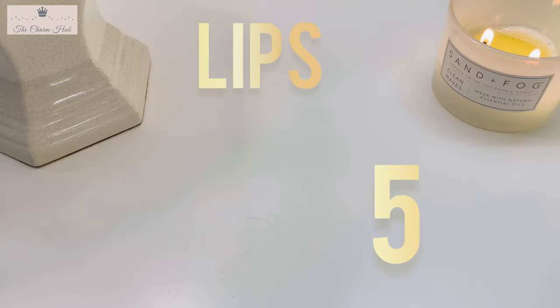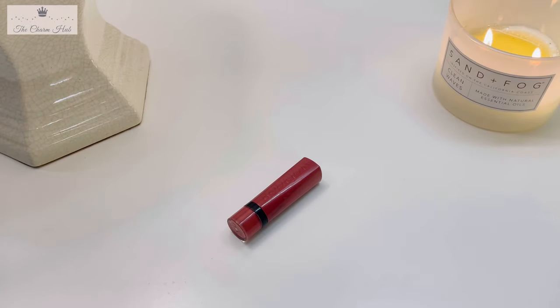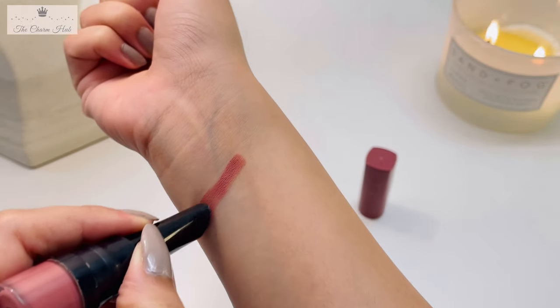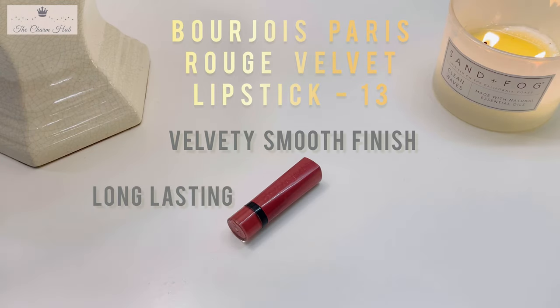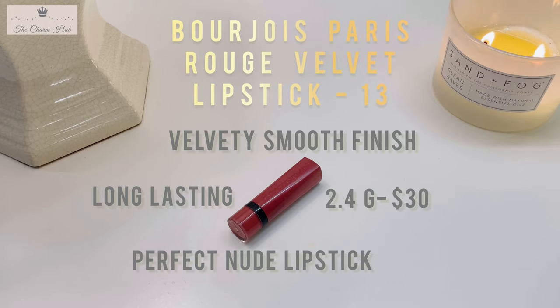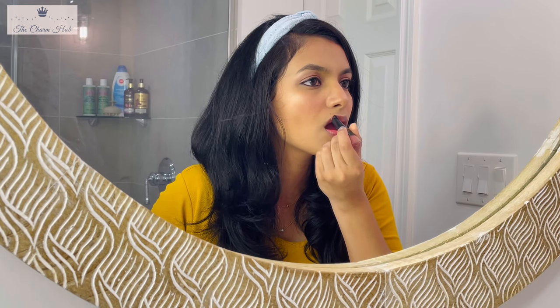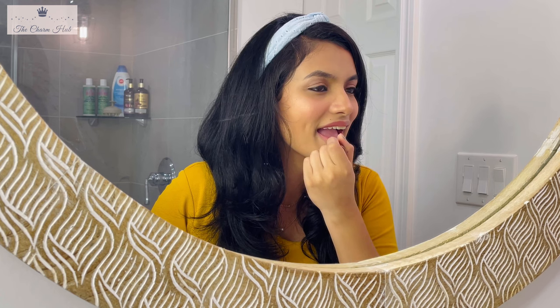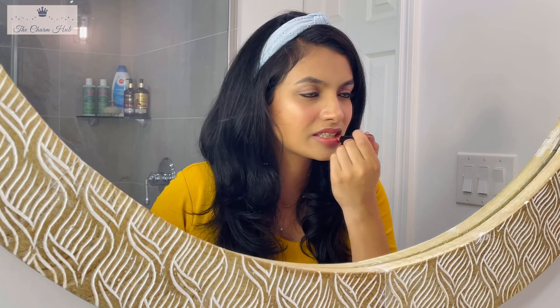For the final step — lips — you should have at least two lipsticks: one dark shade and one nude. I'm mostly a nude person, and my suggestion for a nude lipstick is Bonjour Paris in Rouge Velvet Patine, my all-time favorite. It's a matte lipstick but so buttery soft it doesn't dry out the lips, it's transfer proof, lasts quite long, and has hydrating waxes with oils for a velvety soft finish. Highly recommended if you're into nude lipsticks.